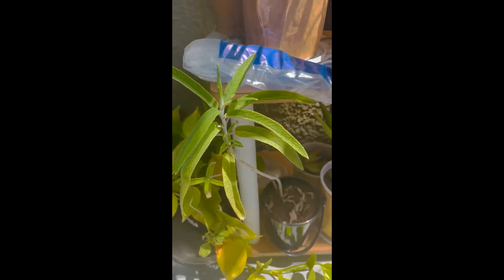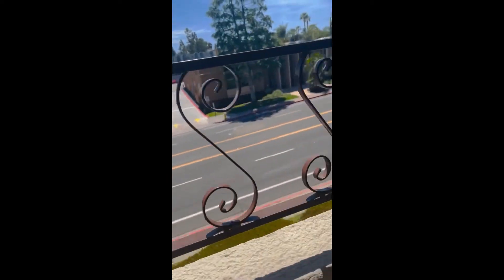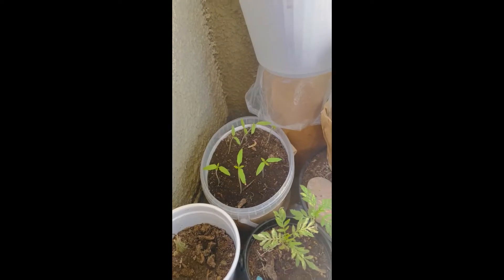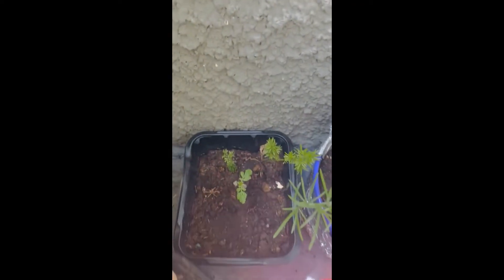This is my lavender plant — still waiting for flowers on this one. These are some succulents. Then there's the road view from my balcony. That's my favorite morning glories. Then these are tomatoes which I just sowed a week ago. This is my marigold collection, yellow and orange. That's again succulents.